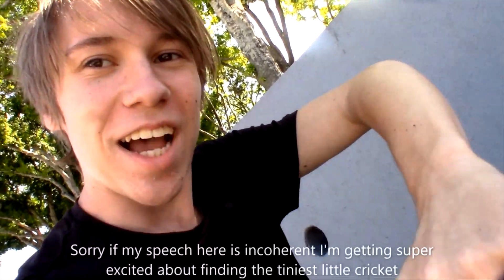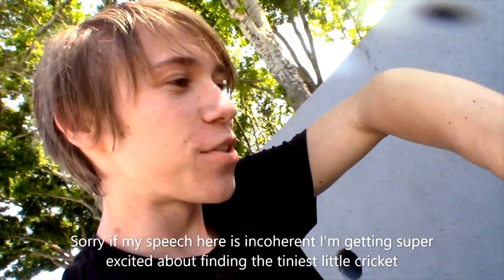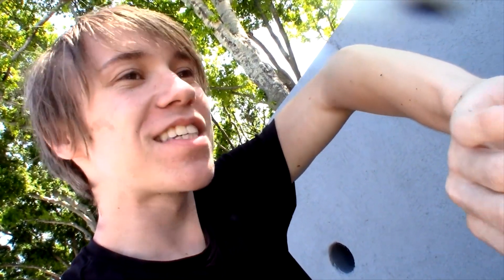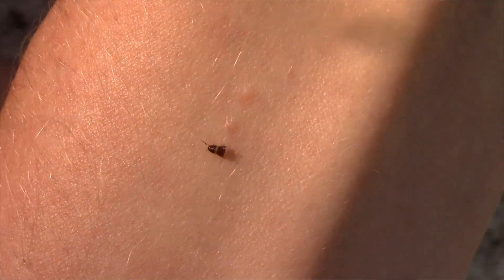Alright children, this tiny tiny little thing that is running up my arm right now — it's maybe like a millimeter long — it doesn't look like much, but this is one of the coolest insects I have ever seen in my entire life, and something I have been wanting to see for years and have spent so much time looking for. This is an ant cricket.